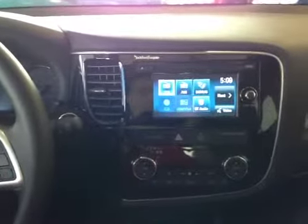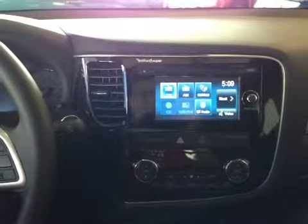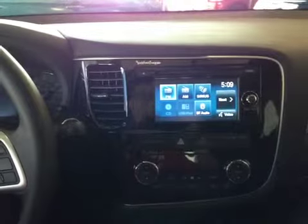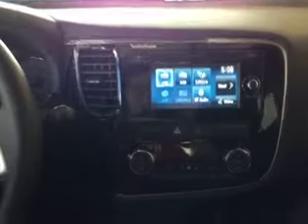Over here in the center, we have AM, FM, CD, satellite radio, and Bluetooth audio for entertainment. Also, this vehicle is equipped with Rockford Forcegate Premium sound system.